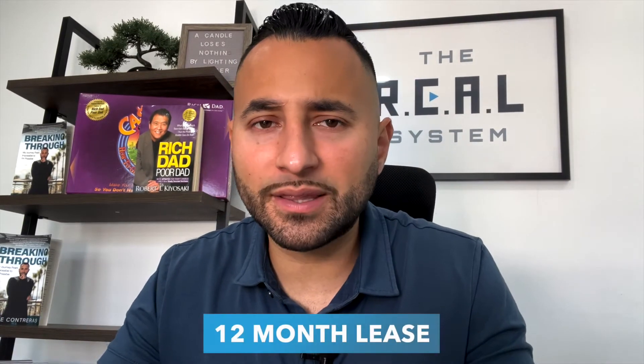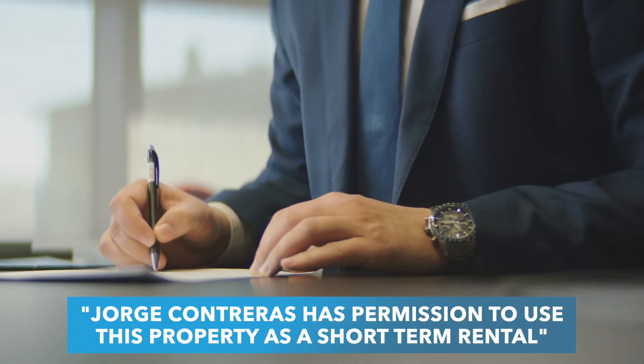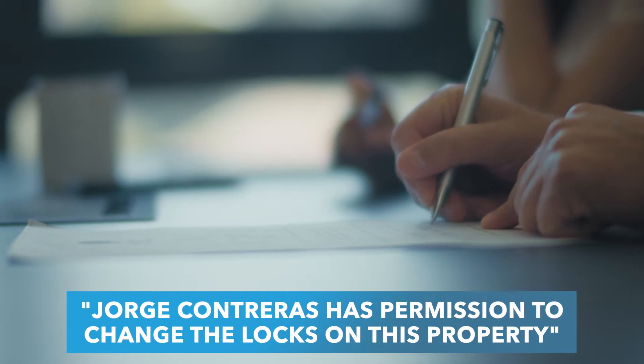Essentially, what you're going to do is rent the property on a 12-month lease, and in writing it should state that Jorge Contreras has permission to use this property as a short-term rental. The second thing that you need in the contract is that Jorge Contreras has permission to change the locks on this property.